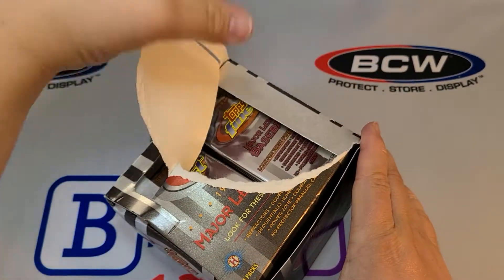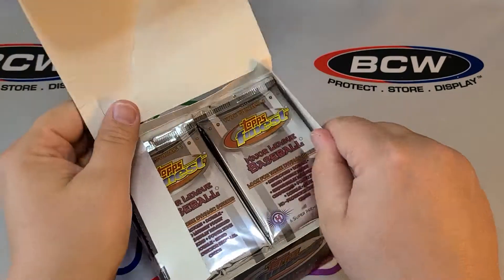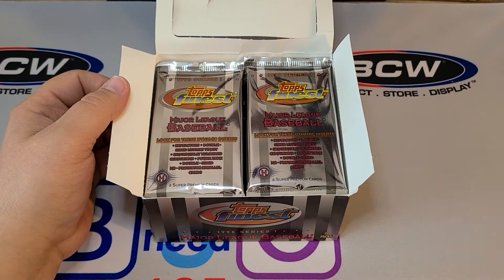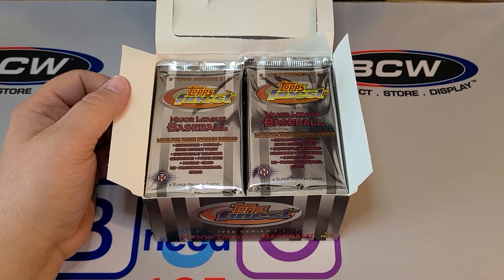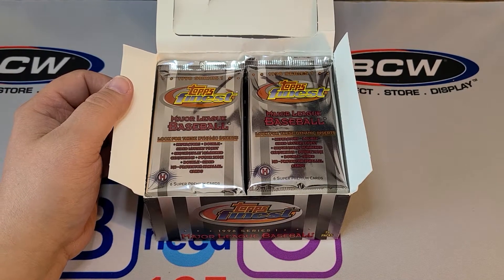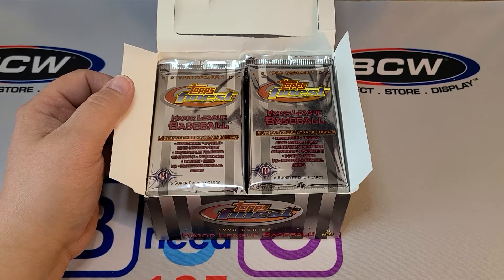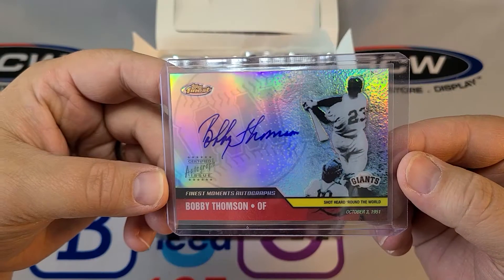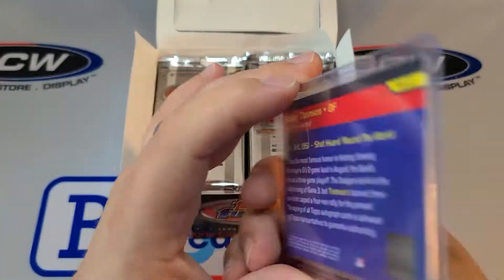Now I did a 2002 Topps Finest a few weeks back I believe, and I actually pulled a Bobby Thompson autograph, which is kind of cool. So actually here it is right next to me — that was pulled from the 2002 Topps Finest.